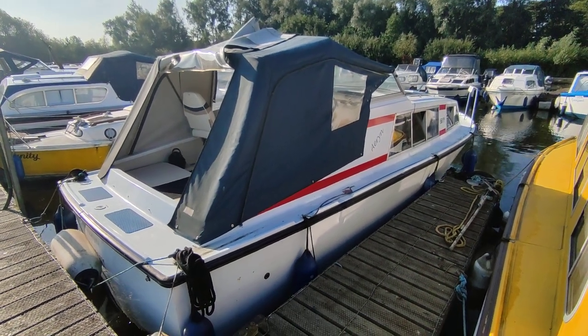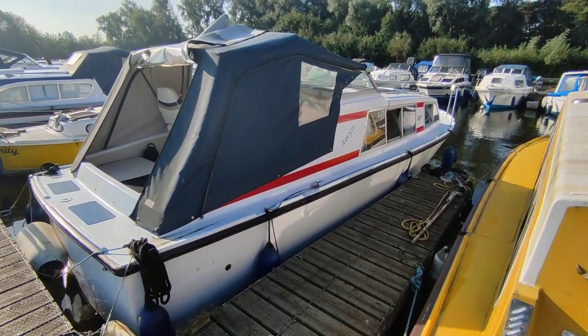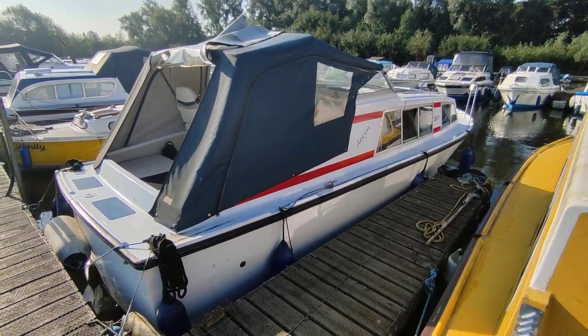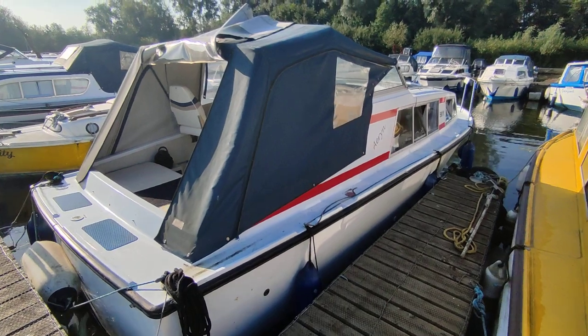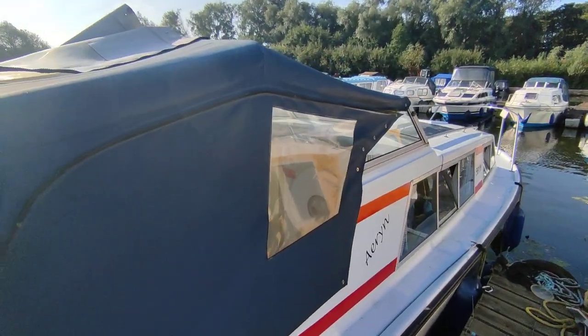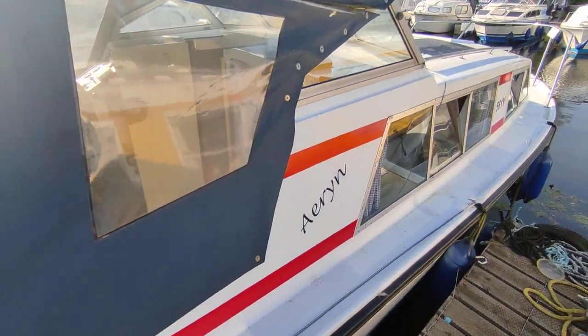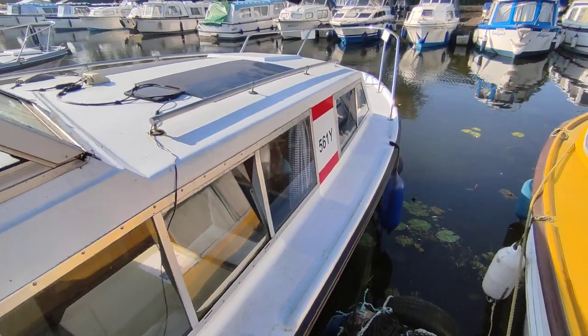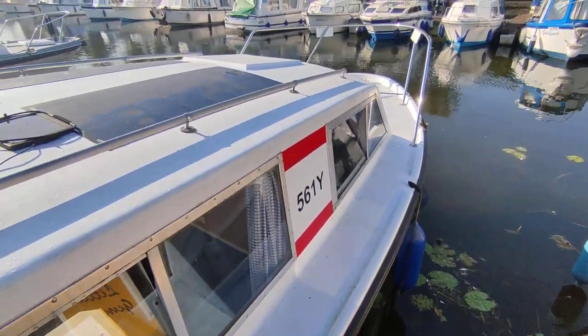This is Steve Biggs of Boatshed Norfolk with a delightful little Bounty 27. This is the exterior. Really nice Jackal's canopy, all in good condition so it seems. Pretty clean tidy boat. Very popular broads cruiser.